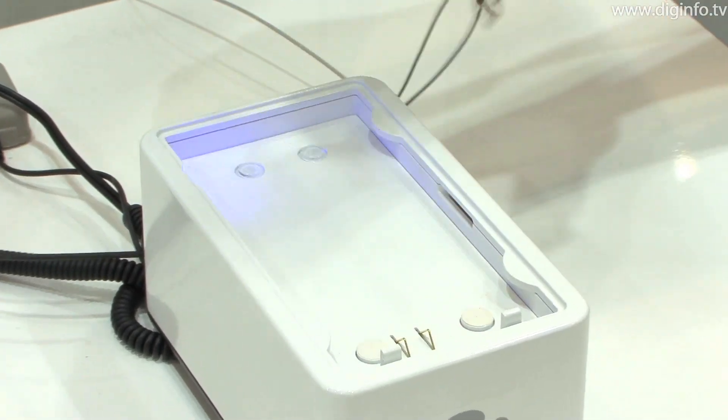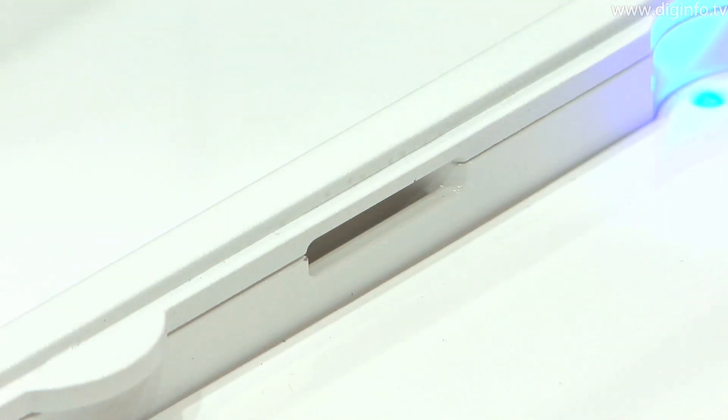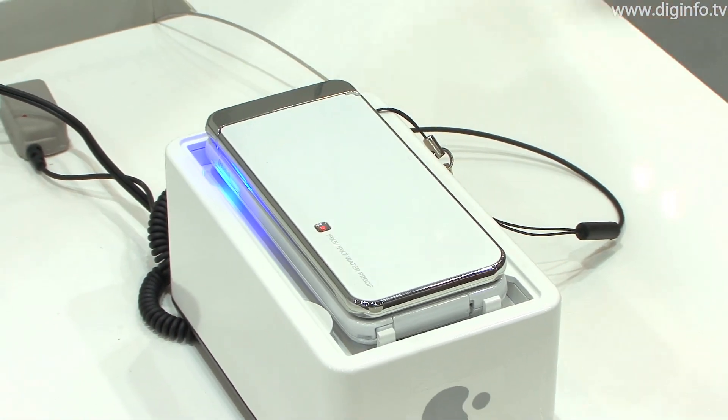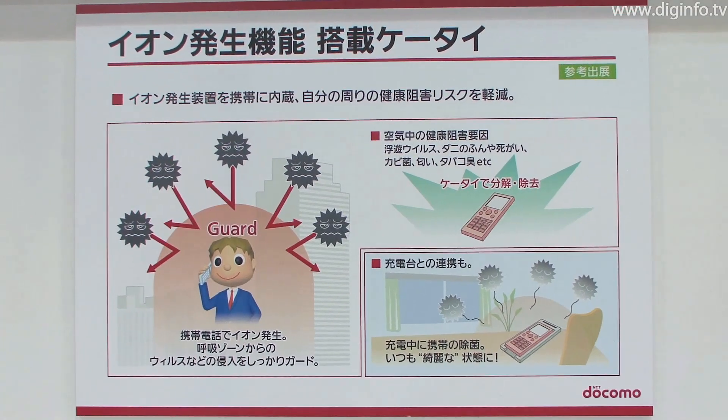The concept behind the NanoE model is to disinfect the handset while charging it, by generating ions from the charging stand. No release date has been set for either model yet.